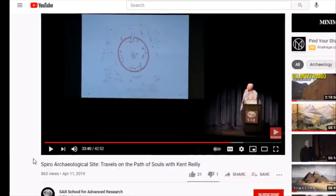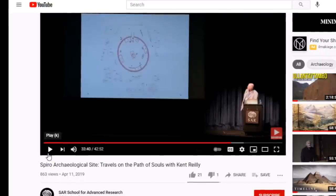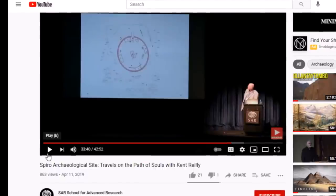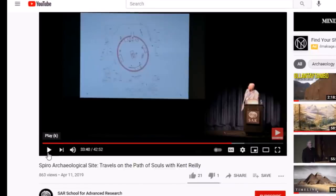I will also leave the link to a lecture from April 2019 — the SAR School for Advanced Research on Spiro archaeology: 'Travels on the Path of Souls' with Ken Riley. I've talked about the Path of Souls at Cahokia, Moundville, the importance of Orion and the Milky Way. Here is a little bit from that lecture.